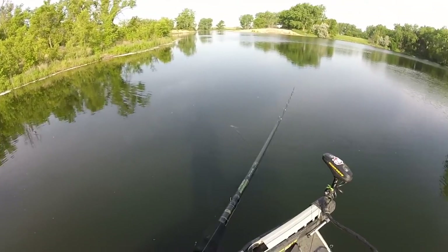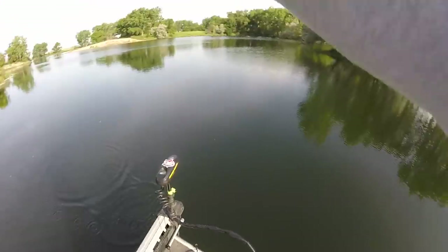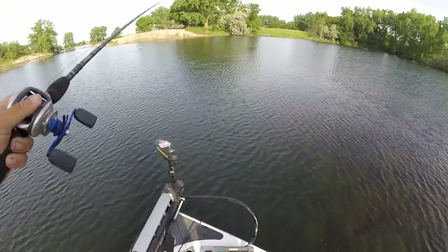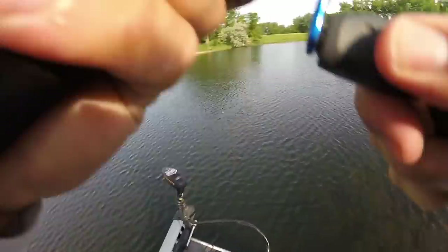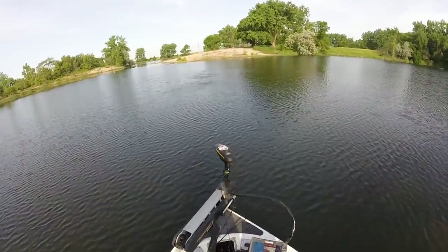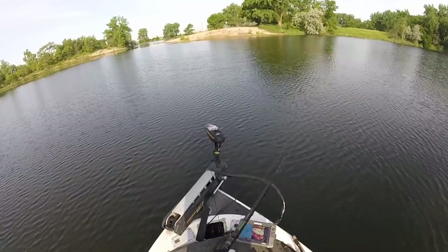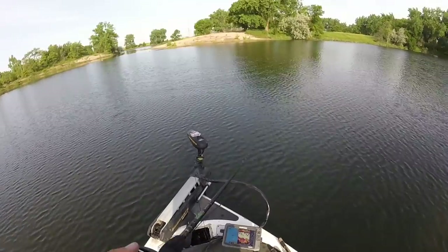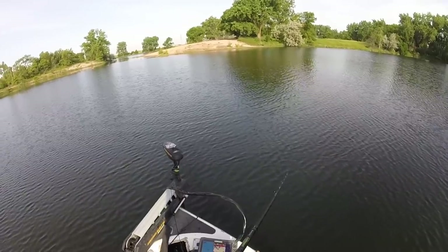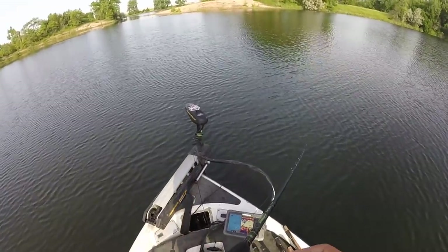Had a walleye follow the glide bait that time - that would have been a first walleye on a glide bait. Then a big one - like a five pounder - pretty much ate it off the surface. That was frustrating. I just switched hooks back to my original hooks, so I'm confident - I just apparently didn't get a good hookset. Made my heart race though.